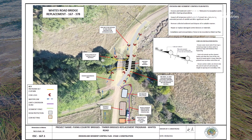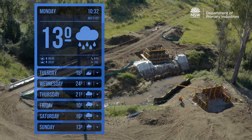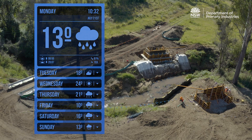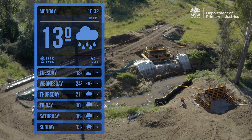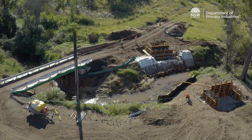Erosion and sediment control plans should be adaptive to cater for various stages of a project. Throughout the project, the weather forecast should be closely monitored as additional controls may need to be installed before rain or when the worksite has been vacated, such as on weekends.